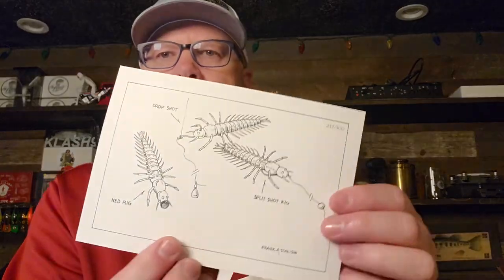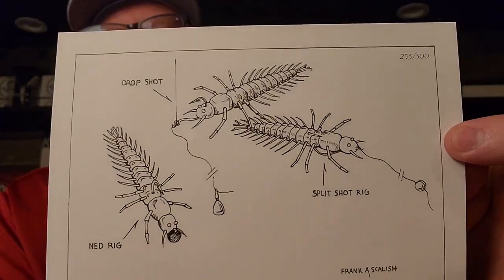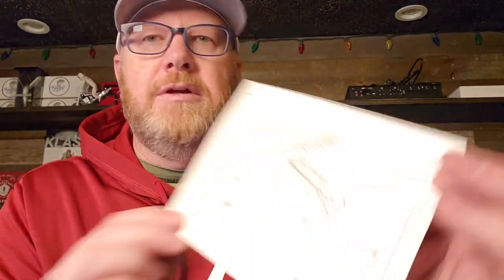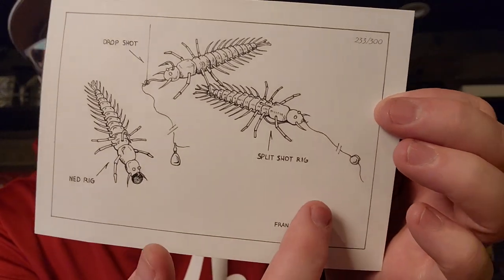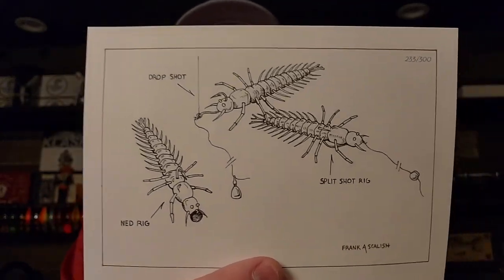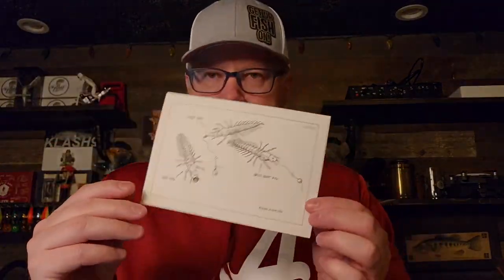I'm going to stop for a second and show you something cool. Frank Scalish is an artist as well, and as part of this kit you get one of his drawings — there are only 300 of these made. It's a drawing of the Helgramite and how you could rig it. This one is number 233 out of 300. He's showing a drop shot, a Ned Rig, and a split shot or mojo rig. It's kind of cool to get some unique Frank Scalish artwork as part of the kit.